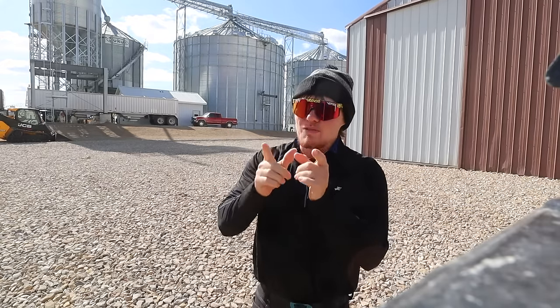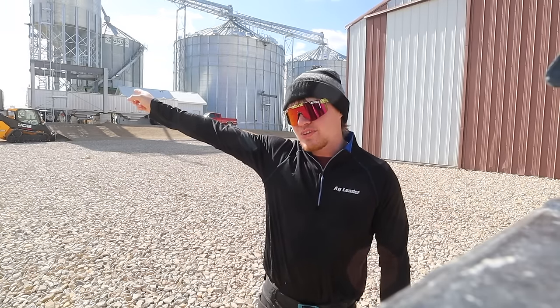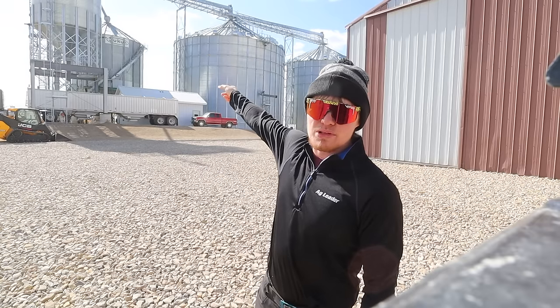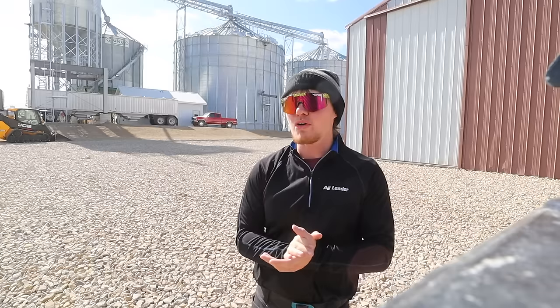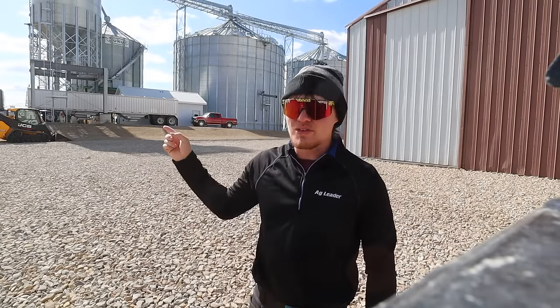Once we get that 40 acres done, we're going to hop down to Uncle Orland's Farm. This past July that farm got smacked by wind, so our stalk quality there is a little iffy. We're concerned that if we get some rain and wind, the corn might go down. That corn is around 25% moisture. The plan is to get the floor built up in this bin so air blows through evenly, then go down to Uncle Orland's and pick there so we can be feeding the dryer during wet days.